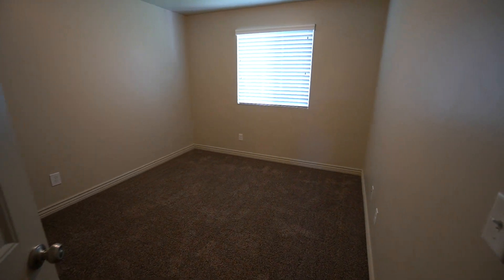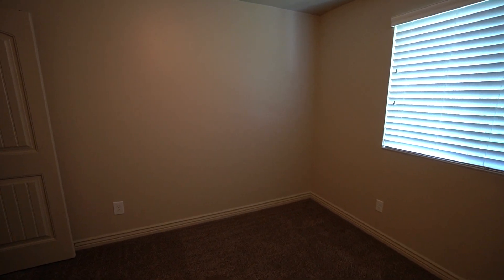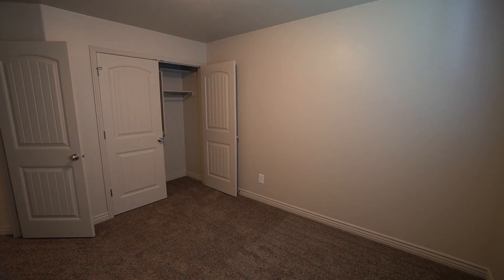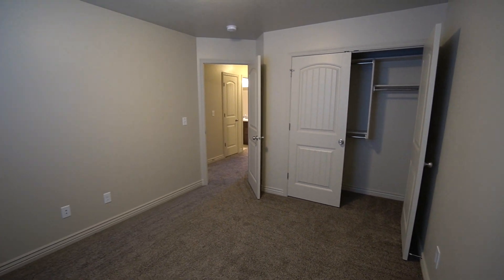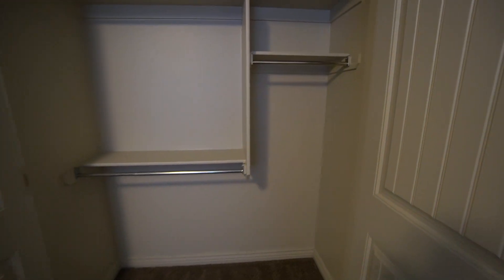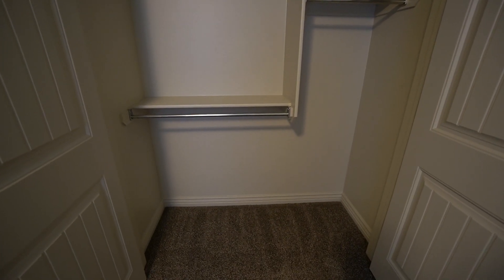Here we have our third bedroom — another good sized bedroom. Plenty of windows in this home. And we have a closet that's very similar to the second one — again plenty of space for hanging clothes, five to six feet across with shelving.